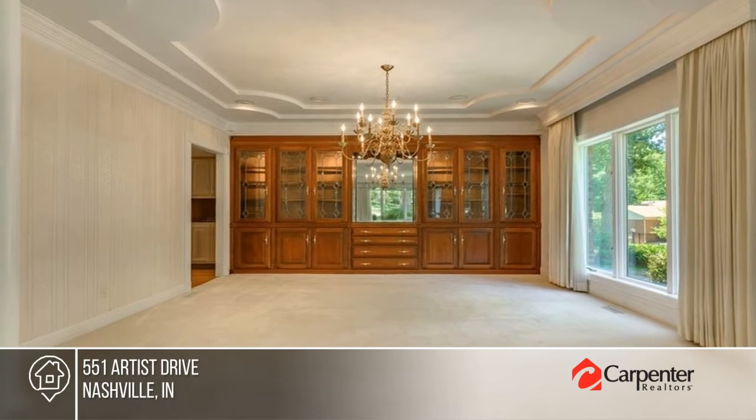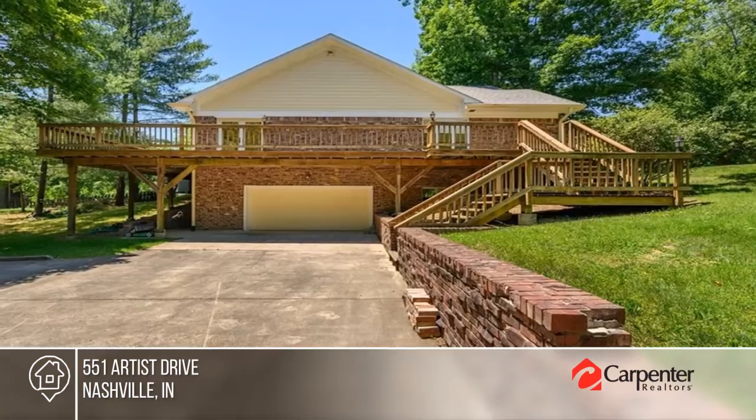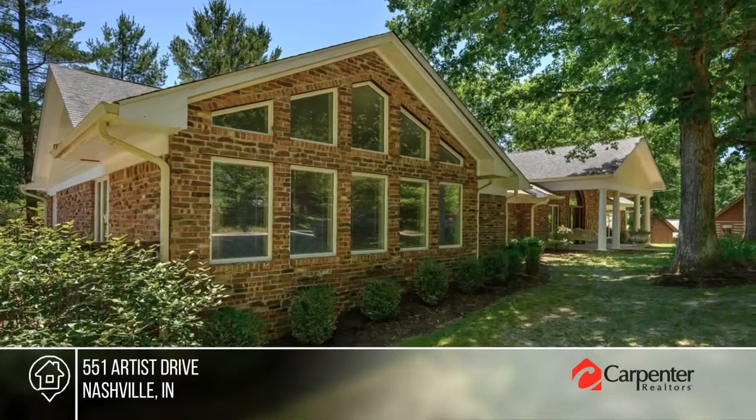The home features open spaces for all your guests, lots of natural light, and a private studio apartment on the lower level. Your dream home can be yours today by contacting Phil Shively Team.